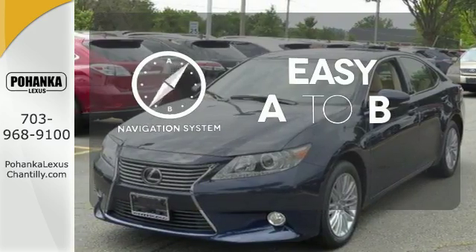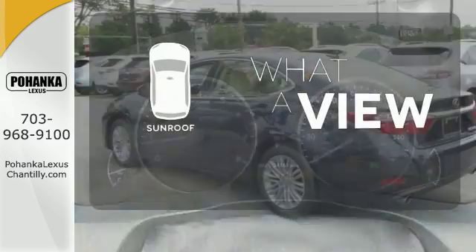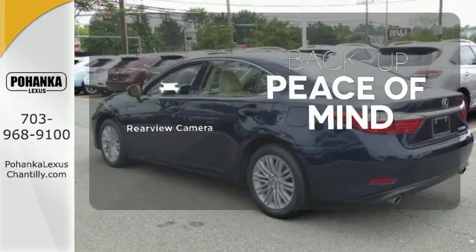Feel confident getting from point A to point B with the navigation system. The sunroof gives you fresh air for your drive. Hindsight is 20-20 with the backup camera.